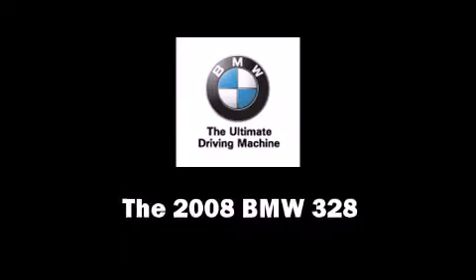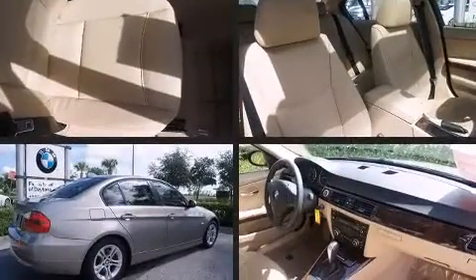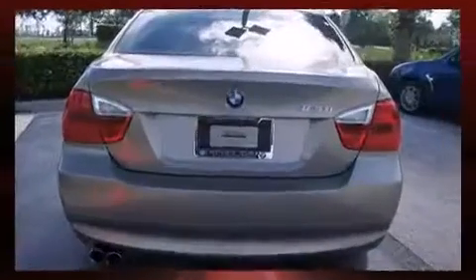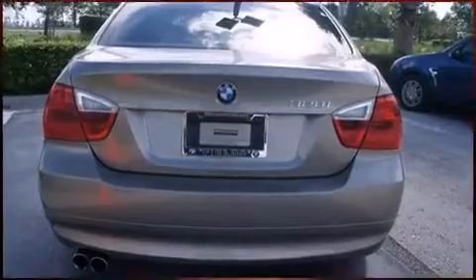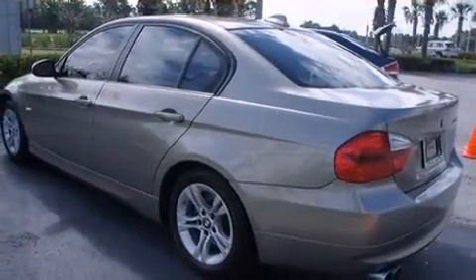You can expect a lot from the 2008 BMW 328. It features an automatic transmission, rear-wheel drive, and a three-liter six-cylinder engine.